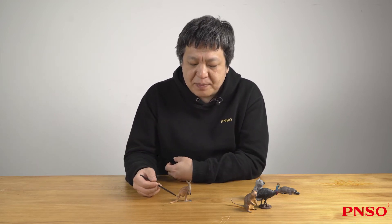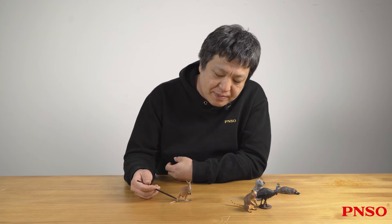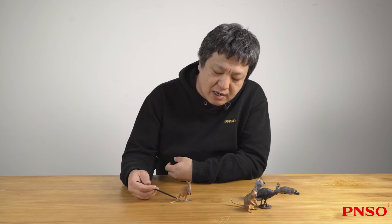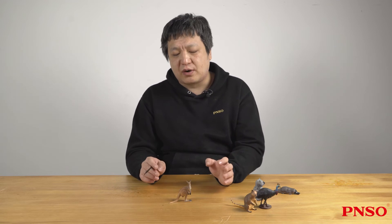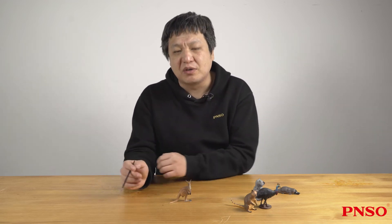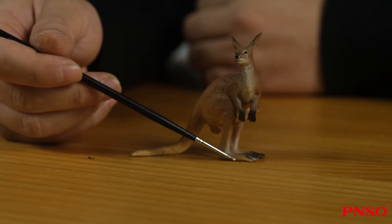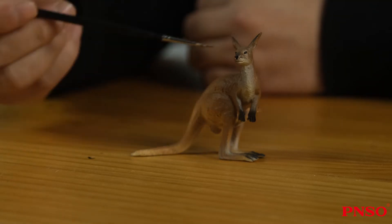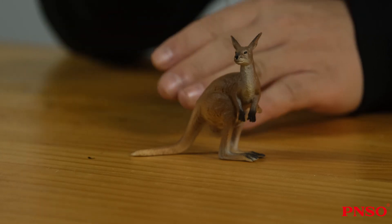The most iconic feature about kangaroos is a pair of thick hind legs. The end of their hind leg — the plantar side and the calf — are all long. When it moves fast, it can often jump several meters each step. When it jumps, the metatarsus, which is a part of the sole, is off the ground, and it jumps on its toe tips.